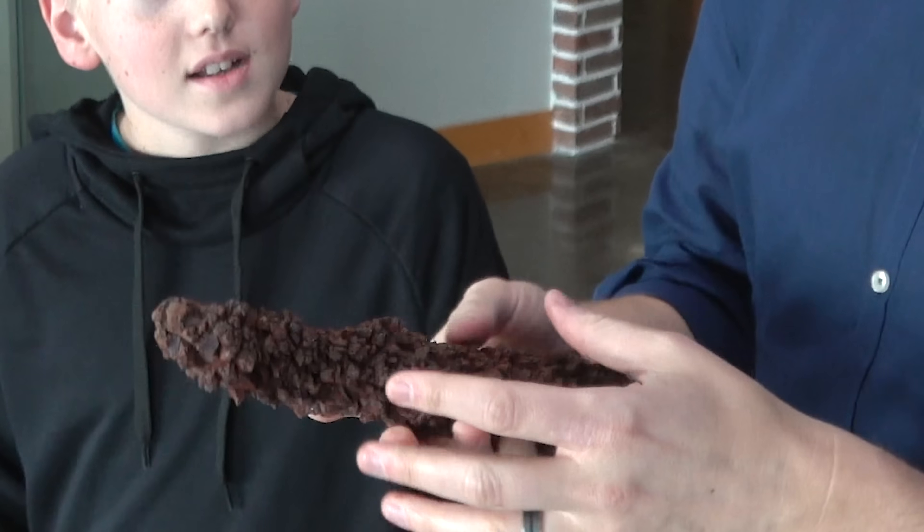Am I being played right now? Is this actually somebody in Washington's poop? It's possible! Look how big that poop is though — it's really long. It makes my hands turn a little bit orange. I am not an expert on dinosaur poop.